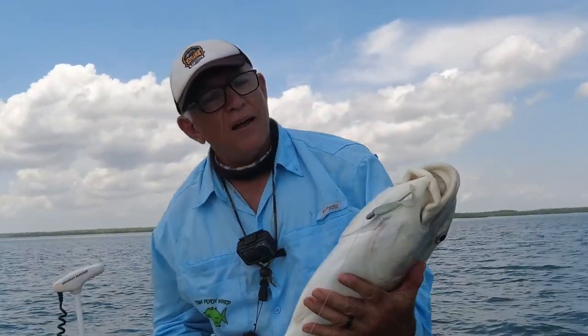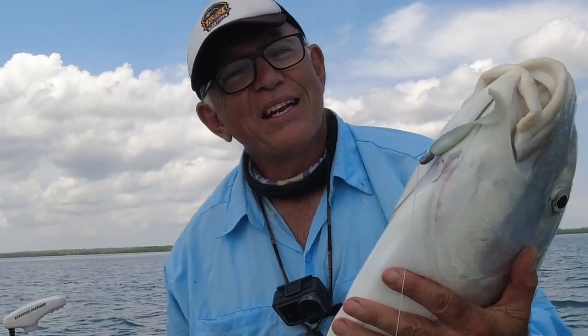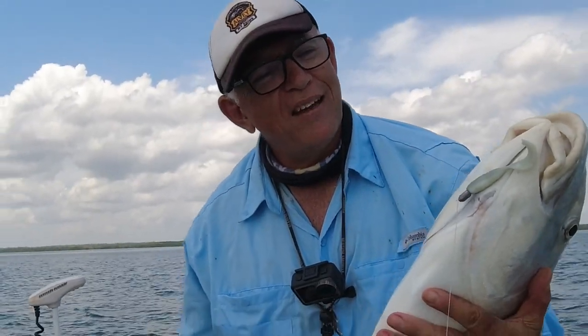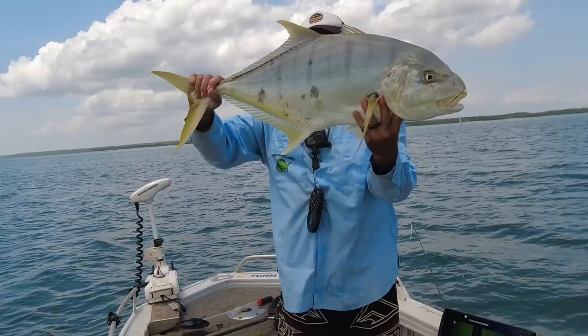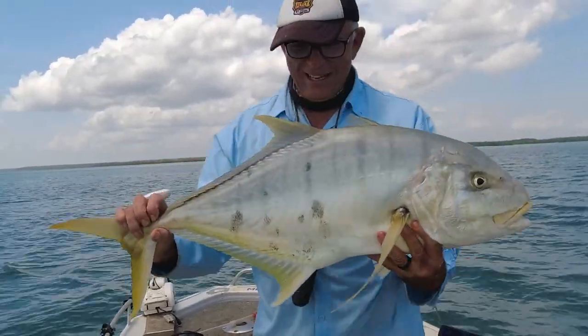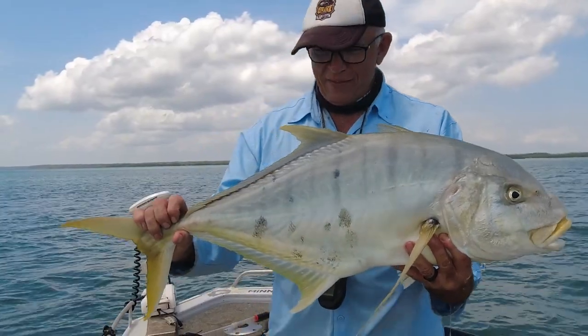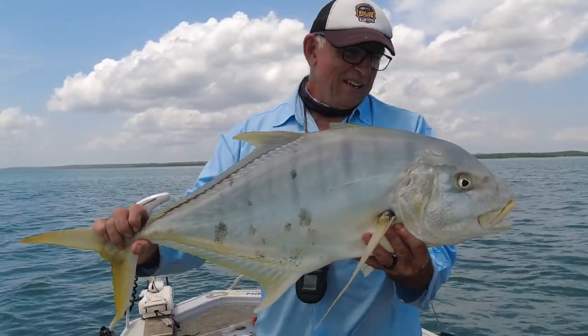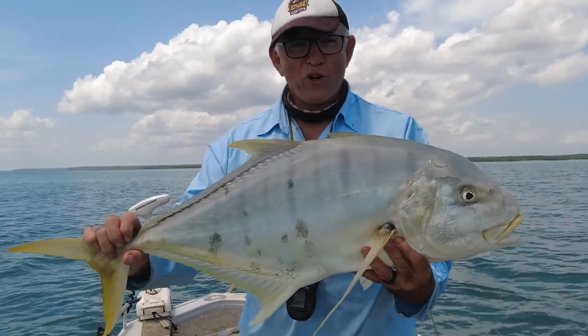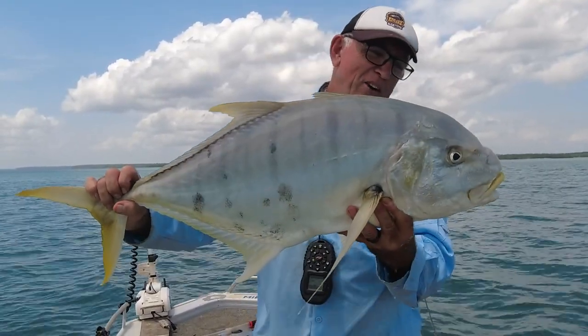Have a look at that little lure — didn't even get him in the mouth, got him under the chin. Look at that — that is a massive Golden Trevally. What an epic battle, what a great fish. I'll let you go, mate.